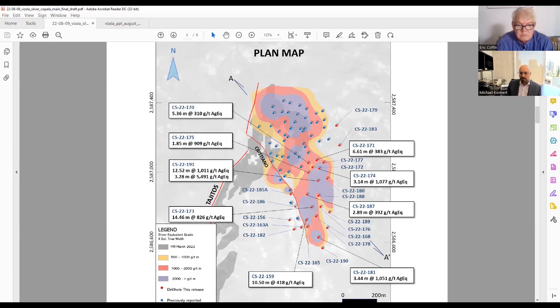We're encouraged by some of this other southern drilling outside the resource area — like the headline number from hole 191, that 12 meters at a kilo, and further south hole 81 with three and a half meters at a kilo as well. Hole 159 returned 10 meters at 418 grams silver equivalent. The high grade appears to continue over to the east as well.